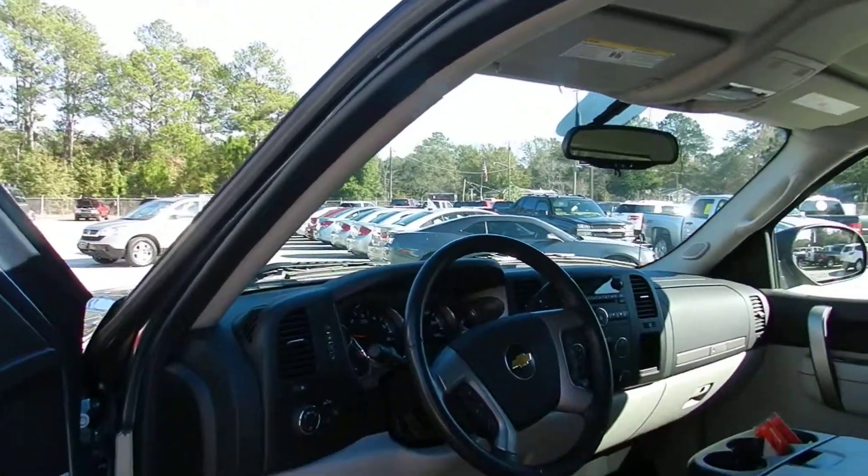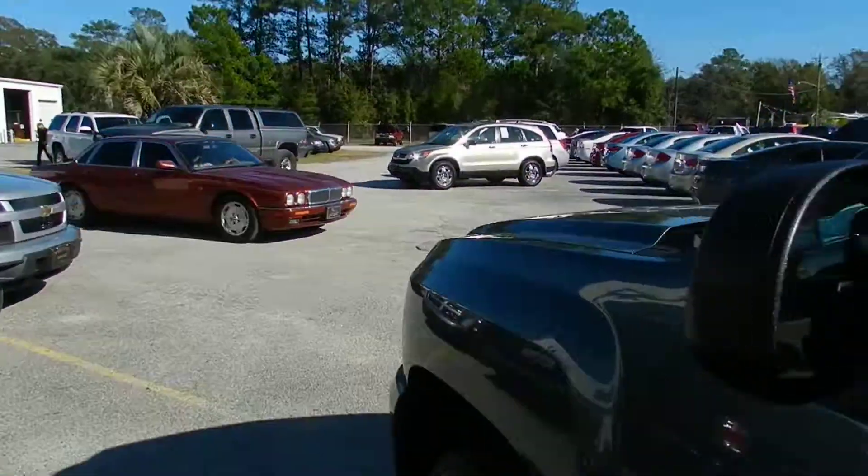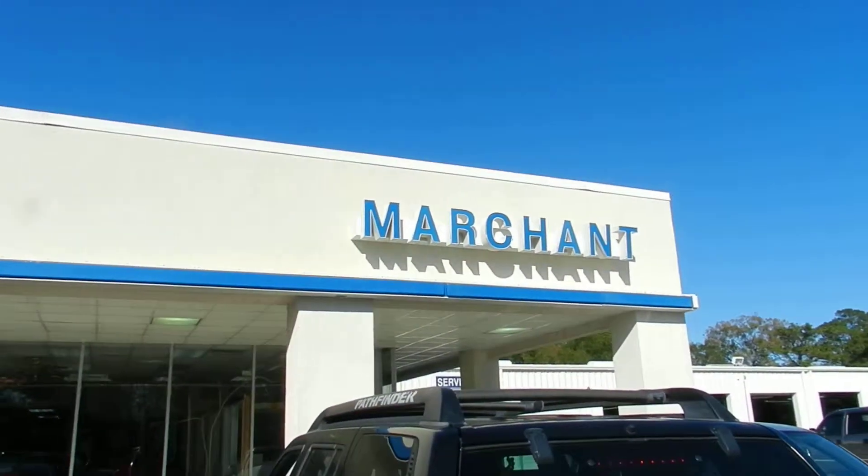This truck is being sold for $26,990. What a good price for a beautiful 2010 Chevy Silverado at Marchant Chevrolet.